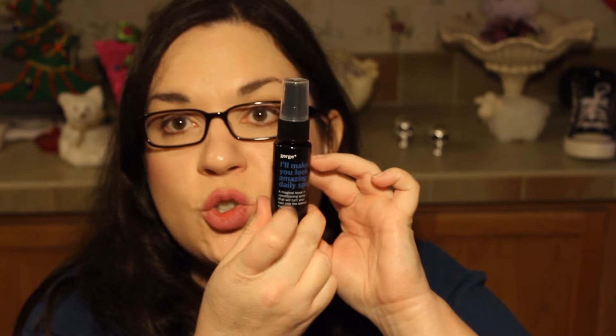The last item is from Gorge — 'I'll Make You Look Amazing' daily spray, a magical leave-in conditioning spray that will turn your hair into the sexiest hair ever. It's a nice travel size at one fluid ounce. It smells beachy — I think it's the lime oil. It also has silk amino acids, green tea, and hydrolyzed quinoa. I like leave-in conditioners a lot, so this works out great.